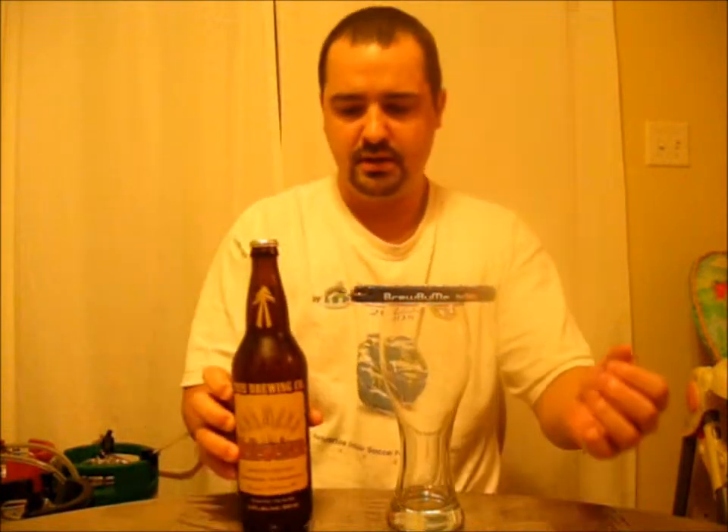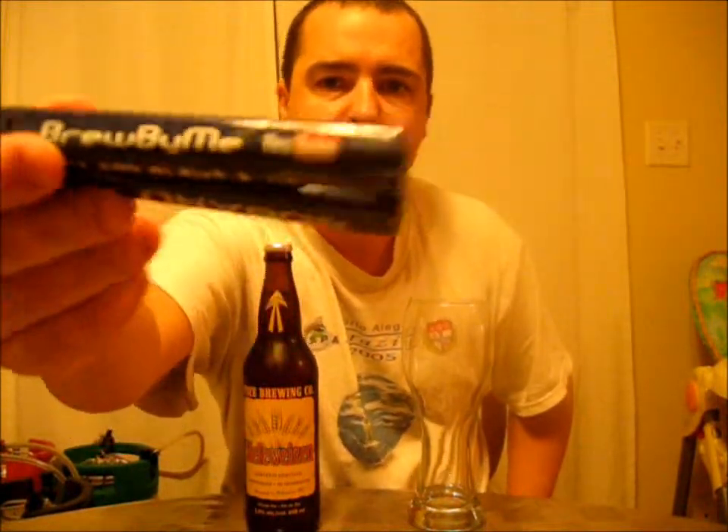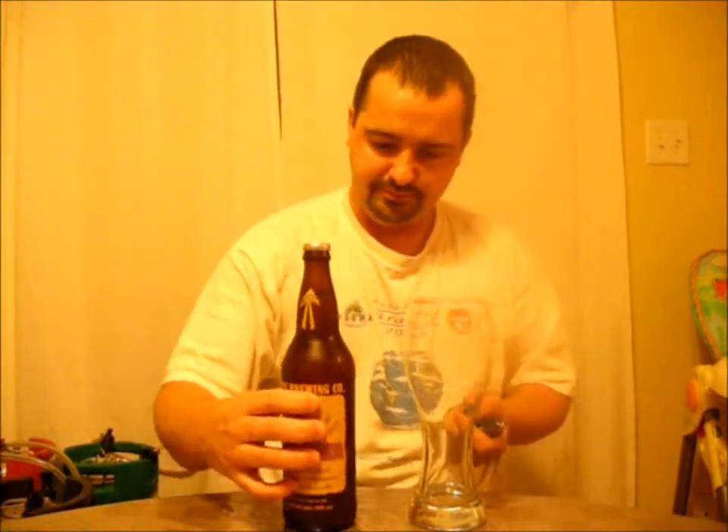Standard cap. I'm using a wheat glass. There's a bit of information on the back — if you guys can find one of these, pick it up and read it for yourself. www.treebeer.com